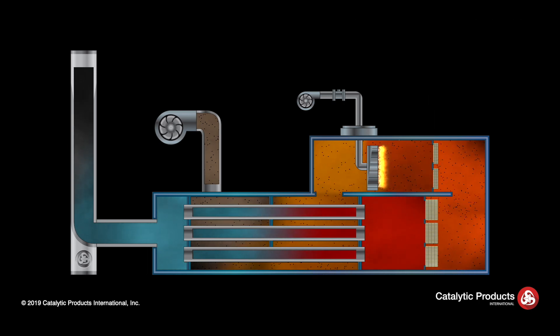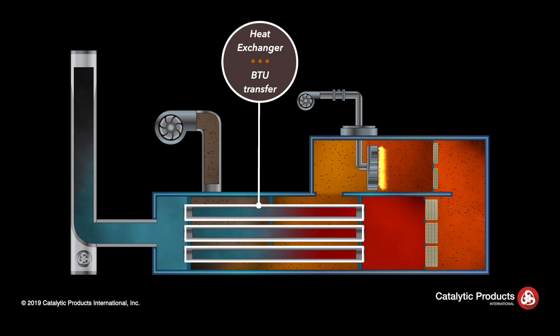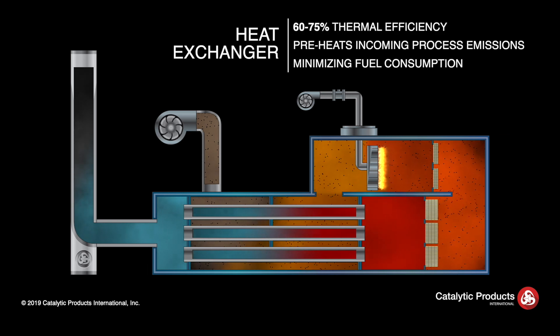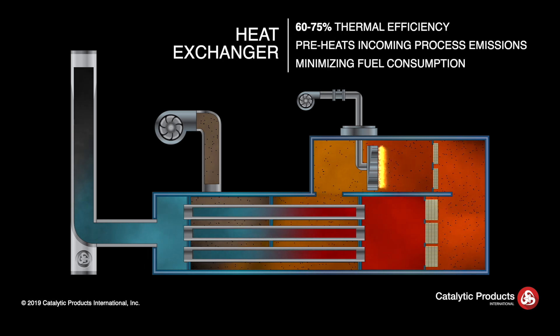The hot, clean exhaust stream passes through the counter flow heat exchanger where BTUs are transferred to the incoming process emission stream. In most situations, the thermal efficiency of the primary heat exchanger can range from 60 to 75 percent, providing energy to preheat the incoming process emissions and minimizing fuel consumption from the burner system.